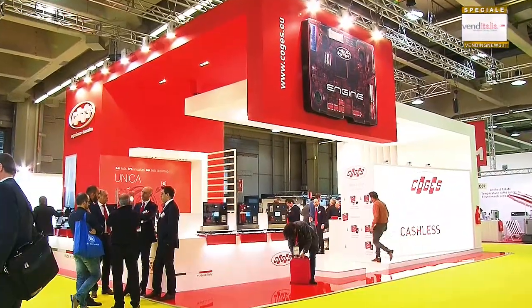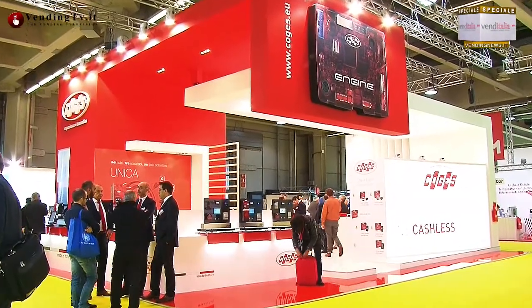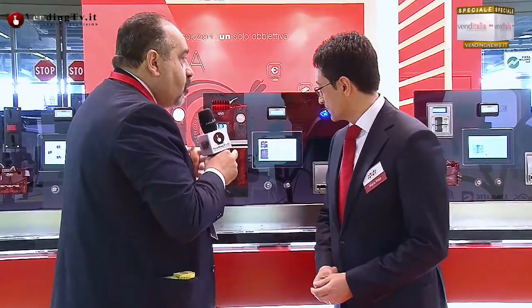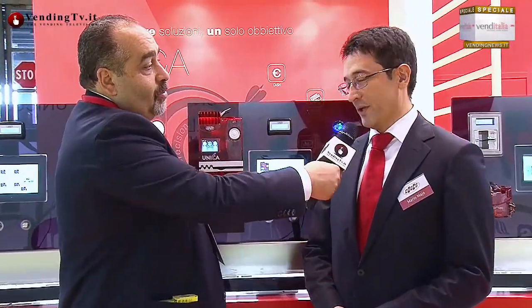Alle nostre spalle stavo nascondendo in realtà quella che è la rendiresto che voi andate a presentare a Venditalia. Ha un design assolutamente rivoluzionario con delle funzioni che sono uniche, non a caso si chiama Unica.